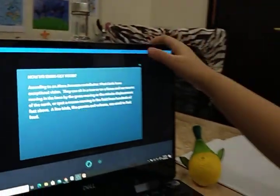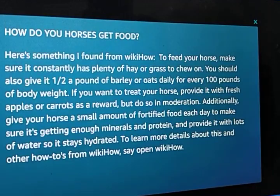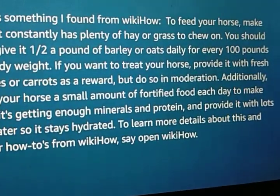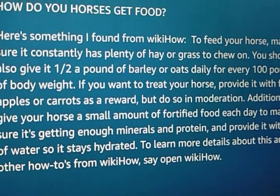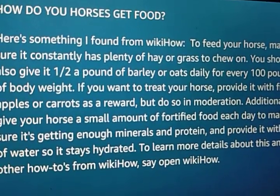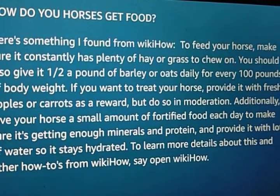How do horses get food? Hey Alexa, how do horses get food? Here's something I found from WikiHow. To feed your horse, make sure it constantly has plenty of hay and grass to chew on. You should also give it half a pound of barley or oats daily for every 100 pounds of body weight. If you want to treat your horse, provide it with fresh apples or carrots as a reward, but do so in moderation. Additionally, give your horse a small amount of fortified food each day to make sure it's getting enough minerals and protein, and provide it with lots of water so it stays hydrated.